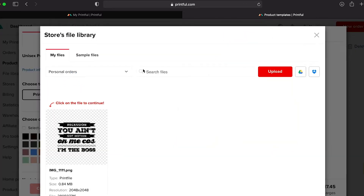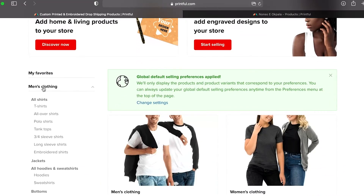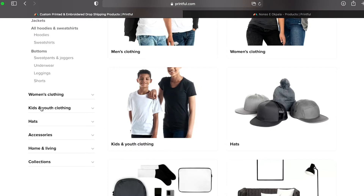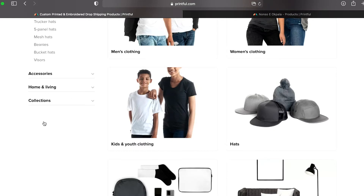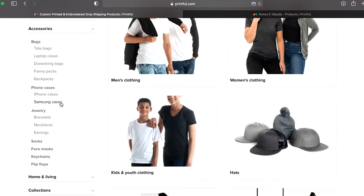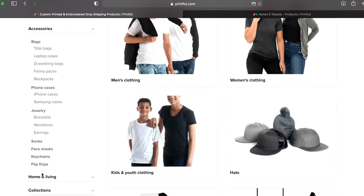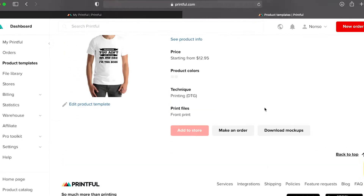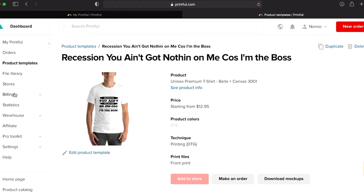Create and upload your mock-up design. There are countless products available to choose from — clothing, t-shirts, tank tops, hoodies, just to name a few. You also have bags, accessories, collections, home and living. Once your design is ready, you will then import your design into the store.